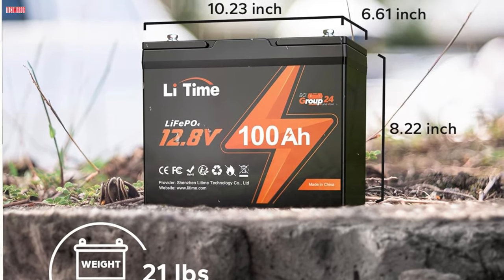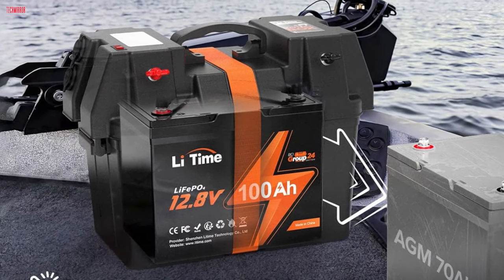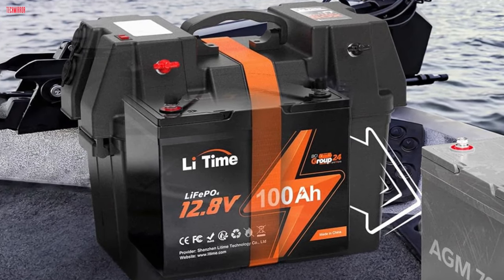With its exceptional durability, expandability, and reliability, the LeetTime battery is a trusted choice for demanding applications, providing ample power and peace of mind for long-term usage.